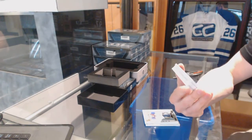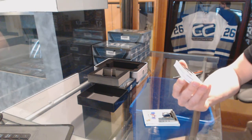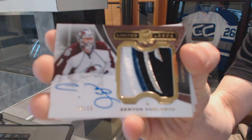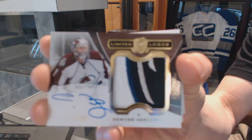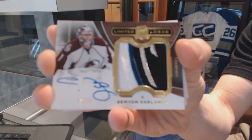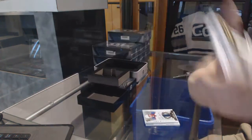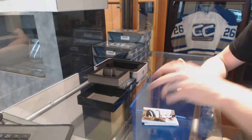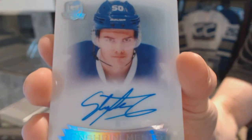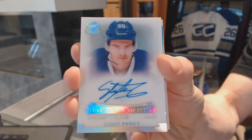Oh, pretty. We've got a four-color limited logos number 28 of 50 for the Colorado Avalanche, Semyon Varlamov. 28 of 50, Semyon Varlamov. And Shymen's autograph number 8 of 99 for the Toronto Maple Leafs, Stuart Percy.